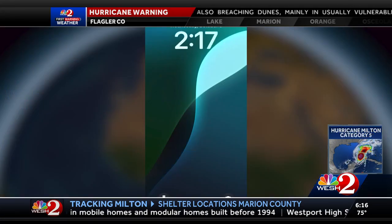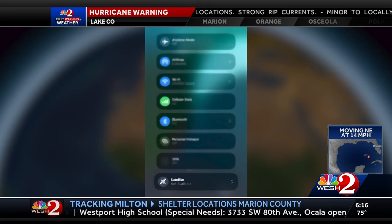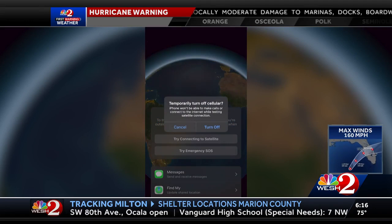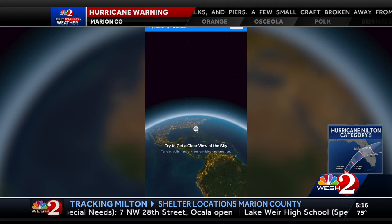You'll swipe down from the top right corner of your screen to get to the control center. Then you'll tap the cellular button, then tap satellite and choose 'Try Demo' if you want to try this out. You will have to temporarily turn off your cell service. In order to connect to a satellite, you have to be outside with a clear view of the sky and the horizon.